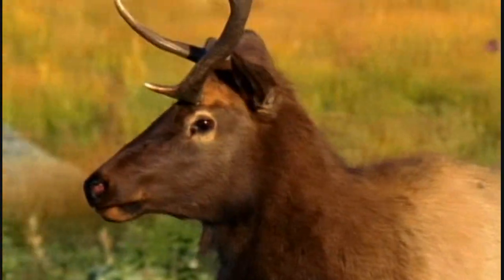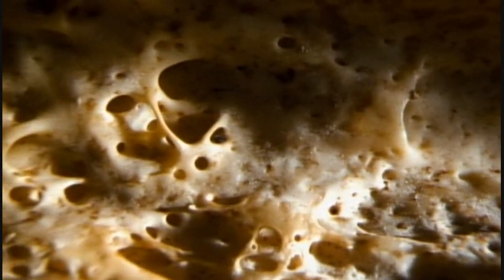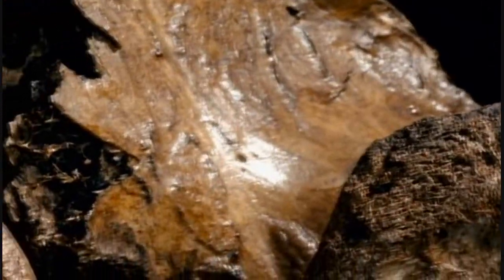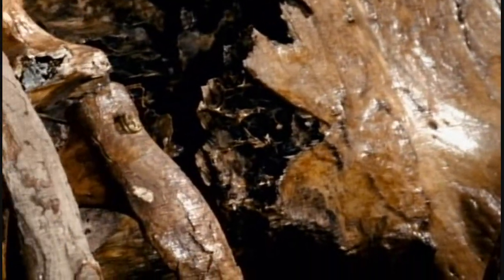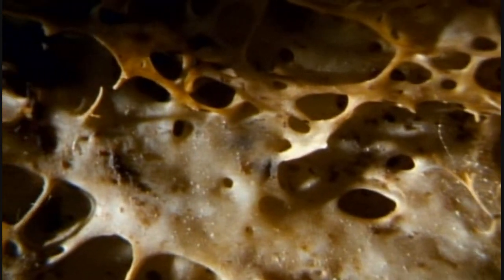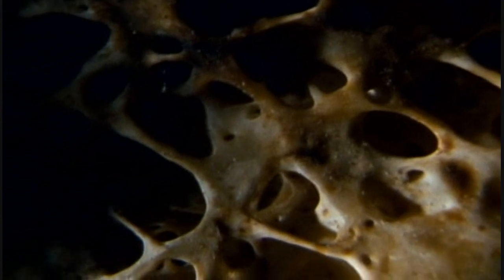But bone is heavy, so nature is as economical as possible. Inside, bones are partly hollow, but filled with a complex network of arches and spans. This beautiful hidden structure is also elegant engineering. The bony struts are laid down along lines of stress in the bone, so it's strongest where it feels the biggest loads. It's as strong as it can be, but using the minimum of material.